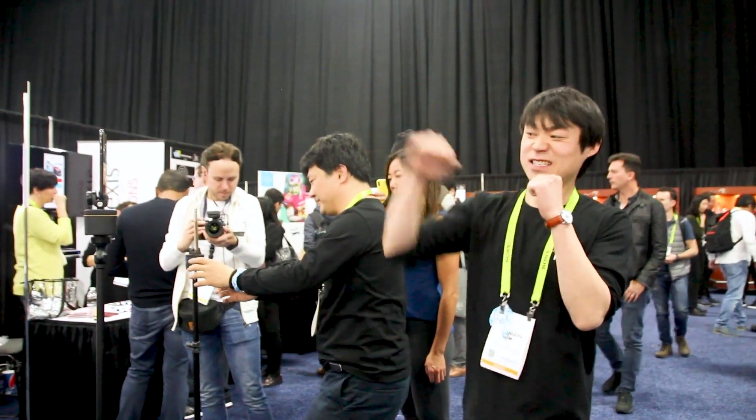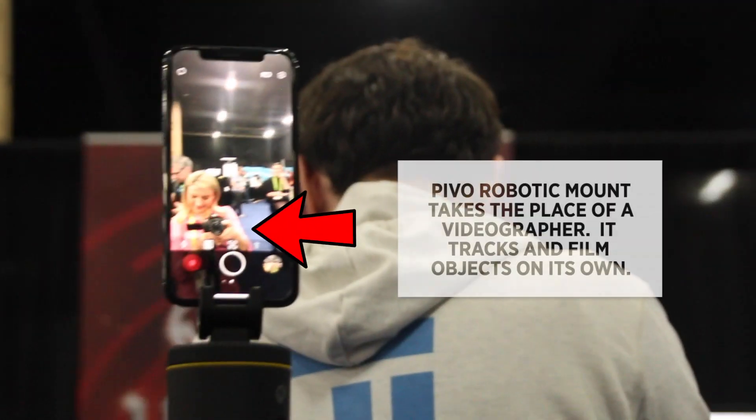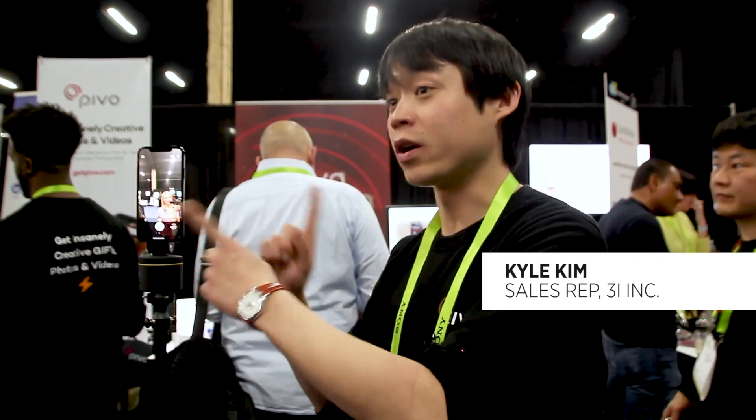And get ready to strike a pose — the Pivo robotic tripod moves as you do, and it might just be the end of people like me doing this. You can choose face tracking with 360 degrees, and you can also choose the angle — if you want to set it up at 180, it's going to turn only 180 degrees.